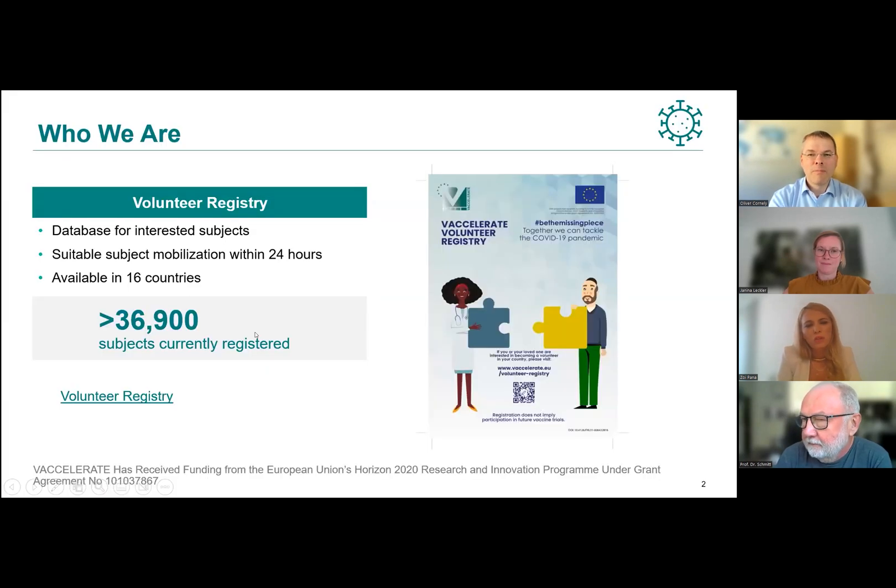The Vexcelerate Volunteer Registry is the first transnational, truly pan-European database for the prompt identification of potential volunteers in clinical studies. Currently we focus on COVID-19 clinical studies. It is an effective investment in Europe's clinical research infrastructure, since suitable subjects can be mobilized within 24 hours. This sustainable and dynamic platform is already activated in more than 16 countries across European regions, and currently almost 37,000 subjects have been registered on this platform.